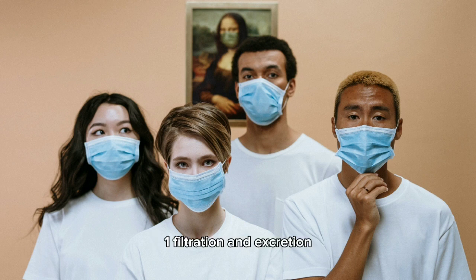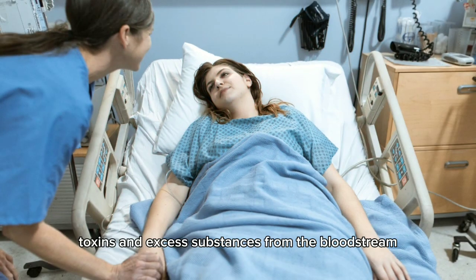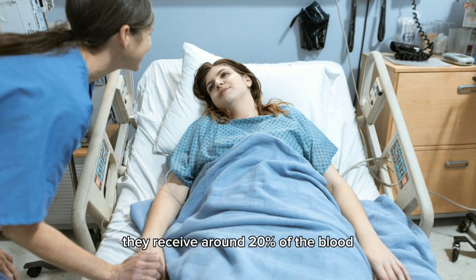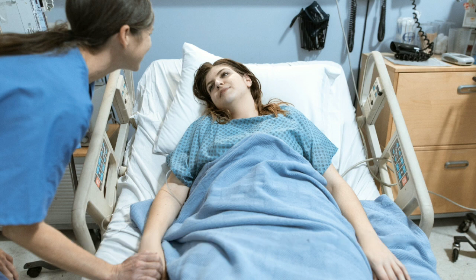One: filtration and excretion. One of the primary functions of the kidneys is to filter waste products, toxins, and excess substances from the bloodstream. They receive around 20% of the blood pumped by the heart and filter it to produce urine.